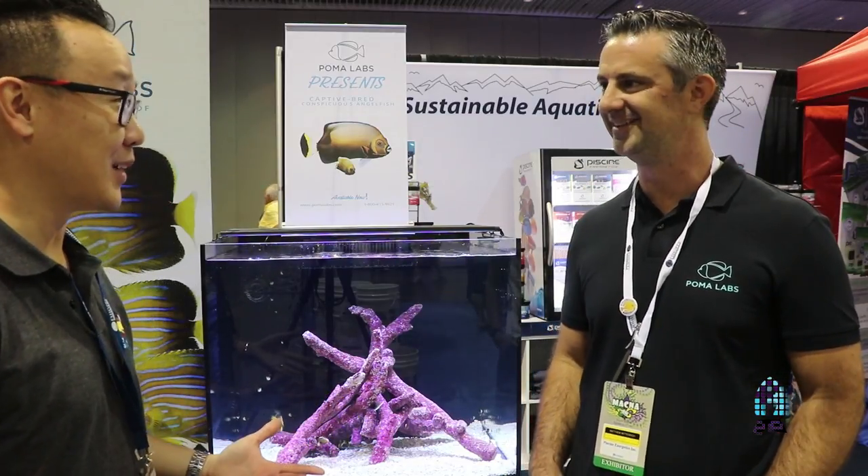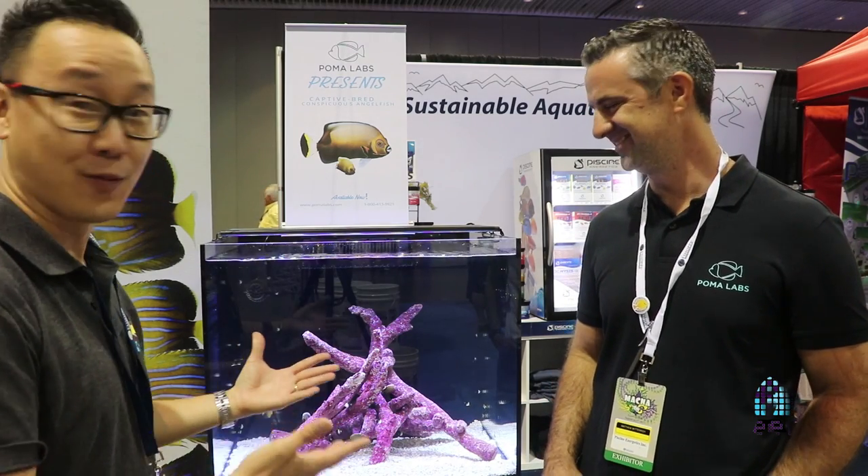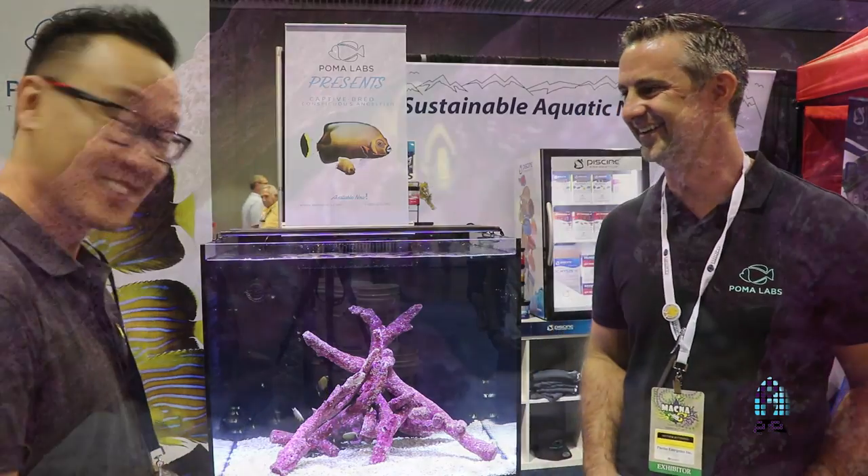Congratulations, man. I'm super excited and happy to be here and just be one of the first to actually see this fish.